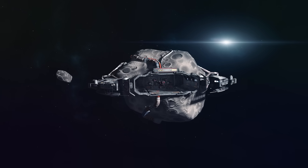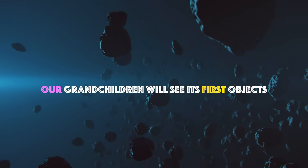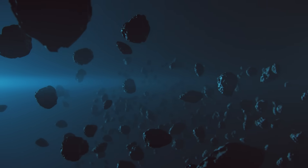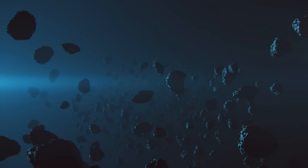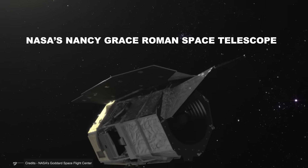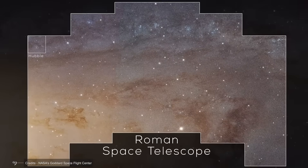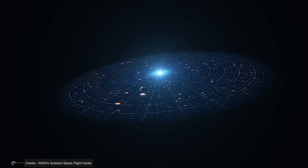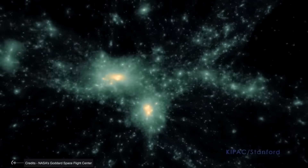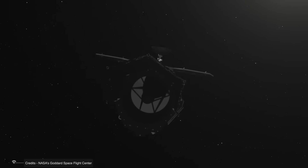Perhaps someday an alien civilization will study them to learn what our solar system once was. Our grandchildren will see its first objects. For 70 years the Oort cloud remained just a theory — elegant, plausible, but unproven. That's about to change. Next-generation telescopes may finally let us see its ghostly inhabitants. NASA's Nancy Grace Roman Space Telescope, scheduled for launch in 2027, will have unprecedented sensitivity. Its field of view will be 100 times larger than Hubble's, allowing it to scan vast portions of the sky for faint moving objects. It could detect Oort cloud bodies as dim as magnitude 28 — unimaginably faint, but finally within reach.